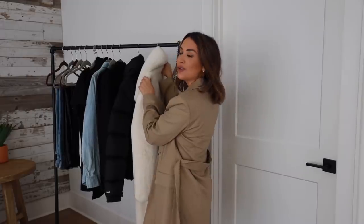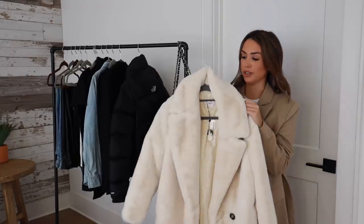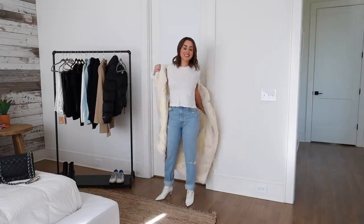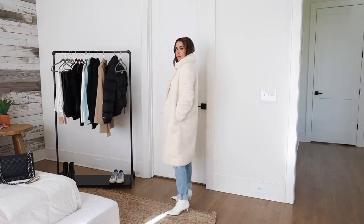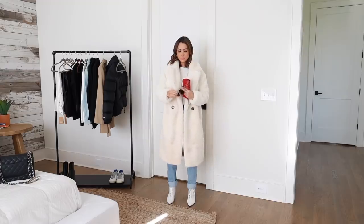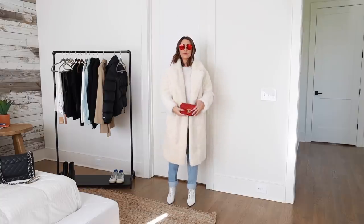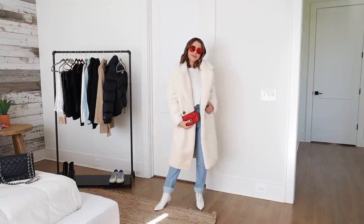Of course we had to have a statement piece, and that is this gorgeous white faux fur jacket. Typically when you hear about a capsule wardrobe it's all about basics and keeping it minimal, which I love, but I still want to look really stylish. Something about a faux fur jacket is just my winter wardrobe dream piece, and this one is awesome.